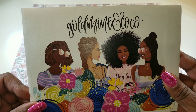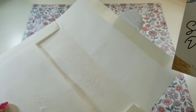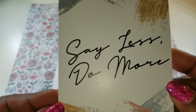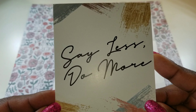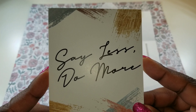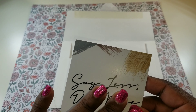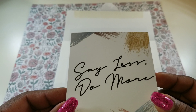Without further delay, let's go ahead and open up my goodie package. The first thing I have is this journaling card. It says 'Say Less, Do More' — a nice little quote. The back is blank, but it's great if you want to use it as a journaling piece or décor in your planners.